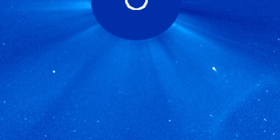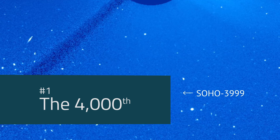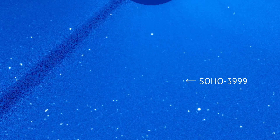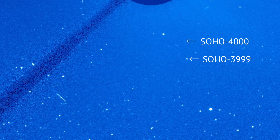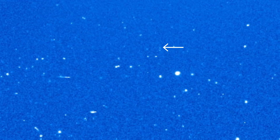We can use comets like this almost like remote probes — they allow us to learn about the environment close to the Sun by watching how the comet reacts within that really extreme environment. Finally, this is certainly not the biggest or brightest comet SOHO has ever found, but for me it's absolutely one of the most important. This is SOHO's 4,000th comet discovery — a truly remarkable milestone for this mission, particularly as it was never designed to look at or discover comets.